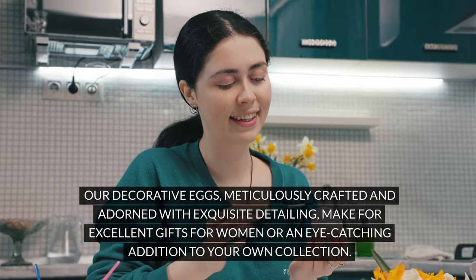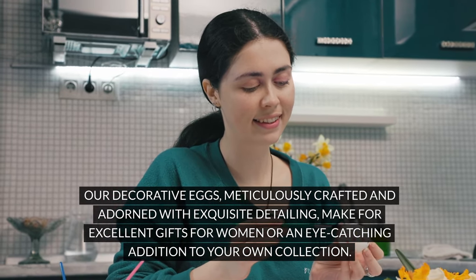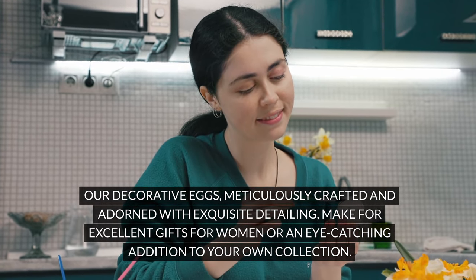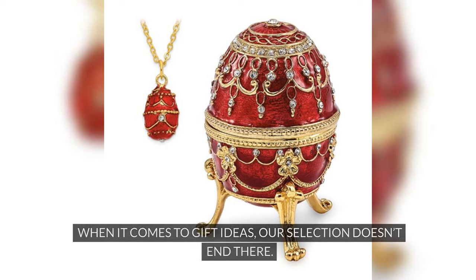Our decorative eggs, meticulously crafted and adorned with exquisite detailing, make for excellent gifts for women or an eye-catching addition to your own collection.